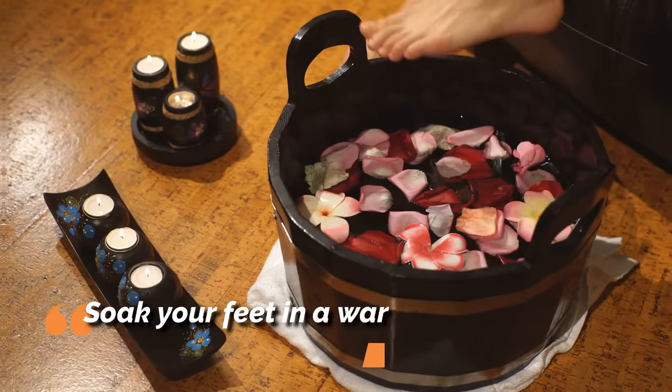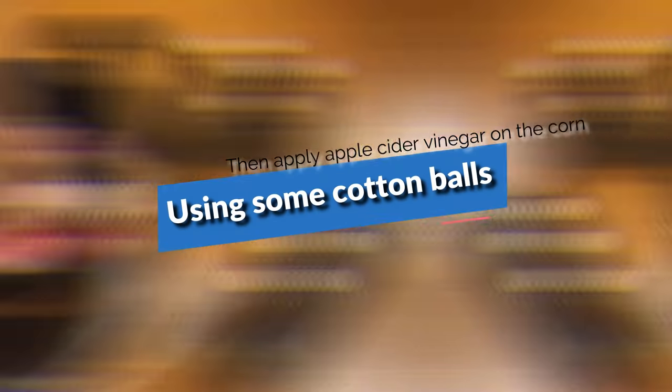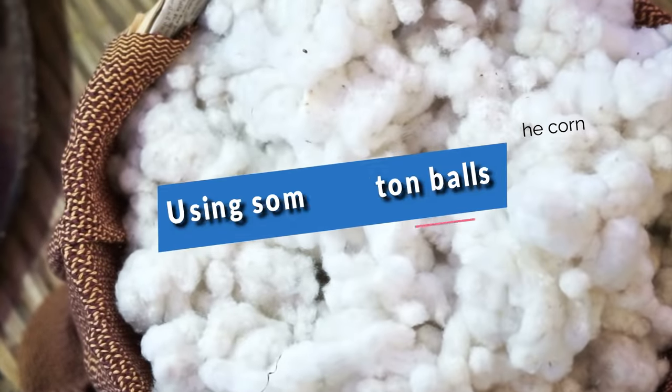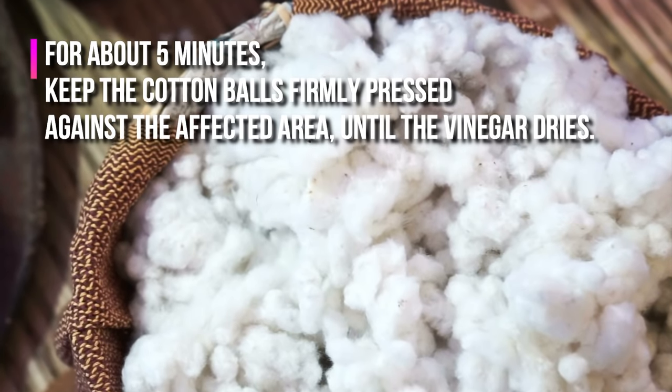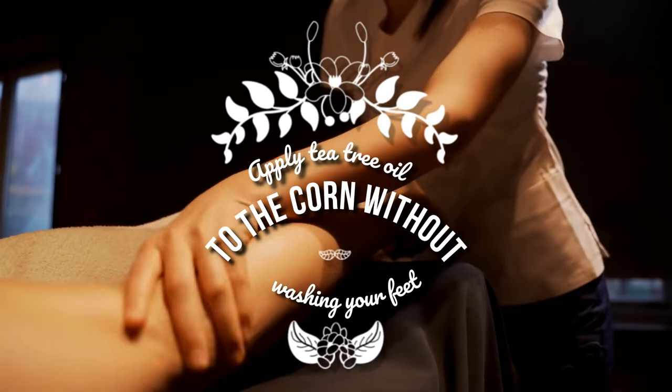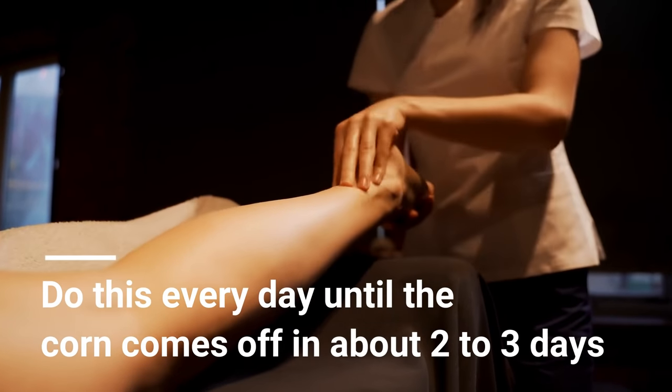Soak your feet in a warm water bath for a few minutes, then apply apple cider vinegar on the corn using some cotton balls. For about five minutes, keep the cotton balls firmly pressed against the affected area until the vinegar dries. Next, apply tea tree oil to the corn without washing your feet. Do this every day until the corn comes off in about two to three days.